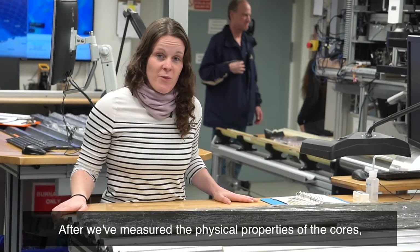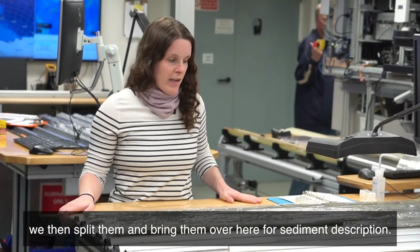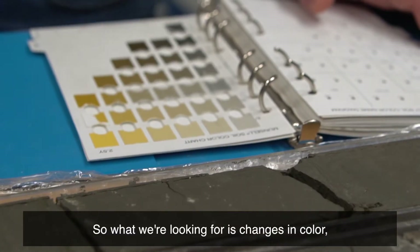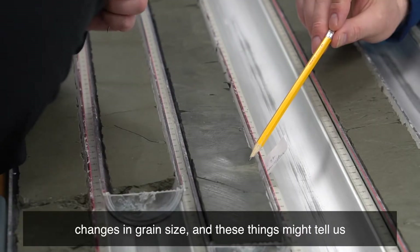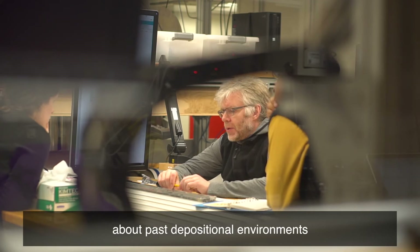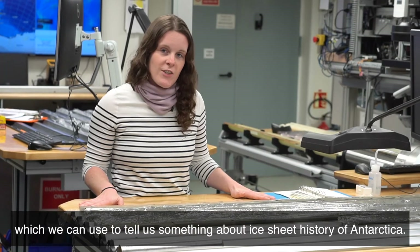After we've measured the physical properties of the cores, we then split them and bring them over here for a sediment description. What we're looking for is changes in colour and changes in grain size, and these things might tell us about past depositional environments, which we can use to tell us something about the ice sheet history of Antarctica.